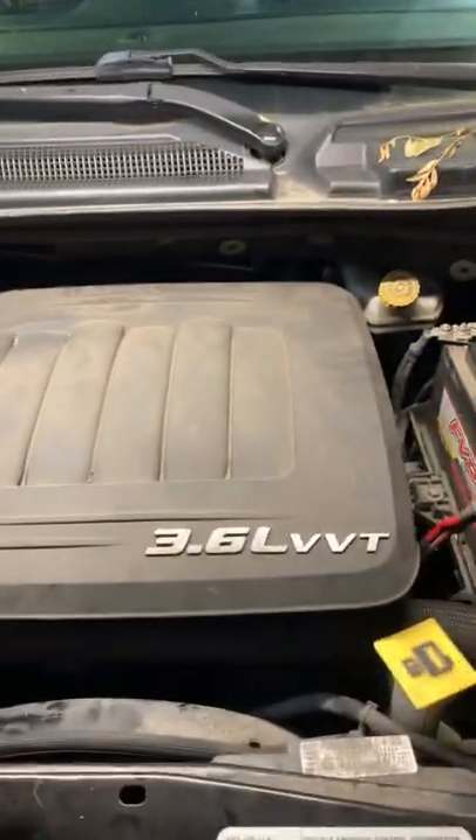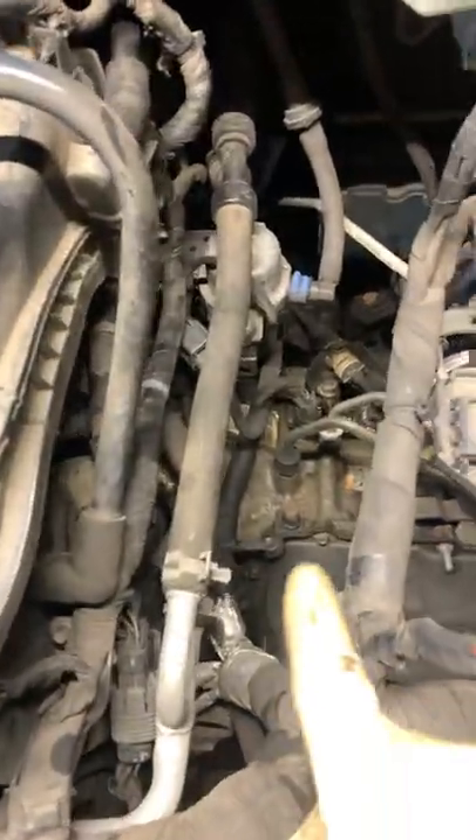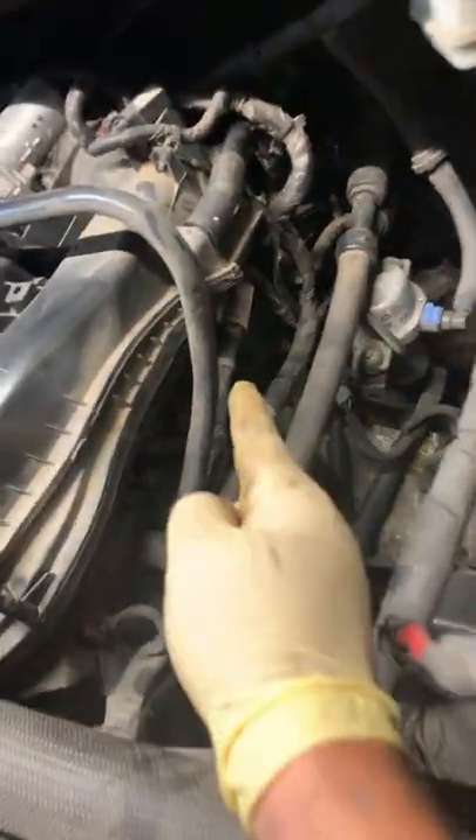Now these have a very common issue. If you see a bunch of oil on the floor, just remove this cover — which I've already kind of taken out of the way — and look on your transmission. If you see a bunch of oil pooling up here and it looks like it's coming up from underneath the intake, more than likely you will be needing to replace your oil cooler.